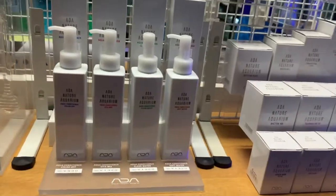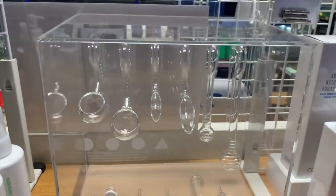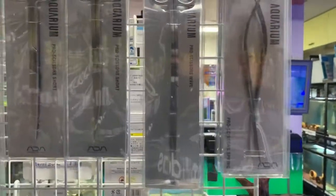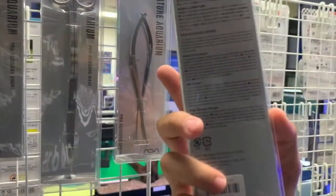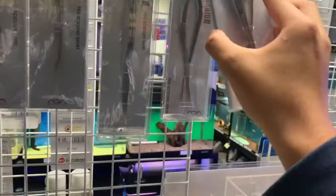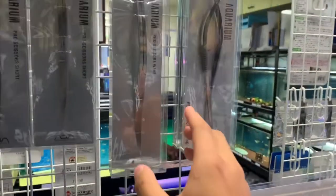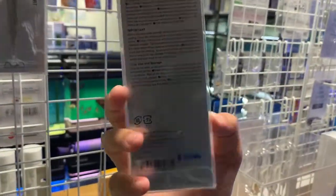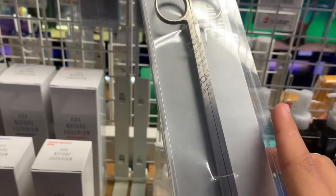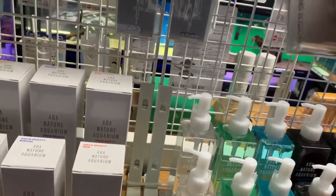Yeah, all of these things are really cheap. Here's all the Dooa lily pipes, some fertilizers. And here's some tweezers — I got these online and unboxed them in a video. I don't see a price but I'm sure it's much cheaper. Wow, all of these are so nice — I like this one, it has a nice design on it with the Aqua Design Amano letters.